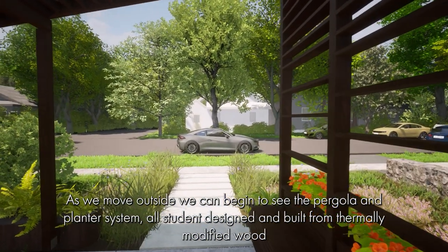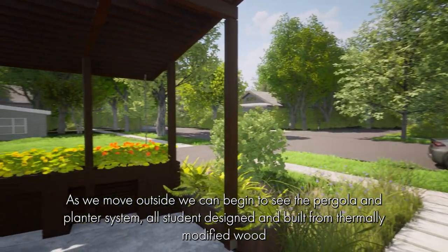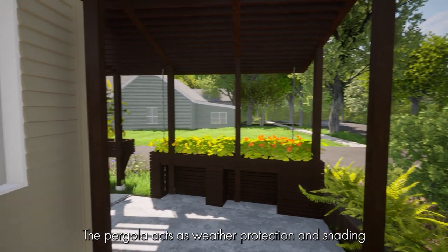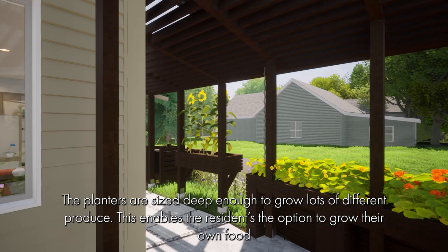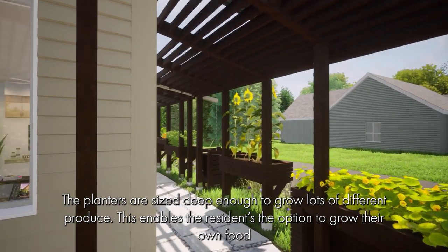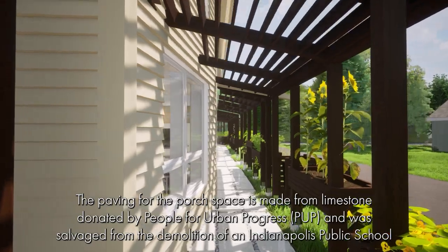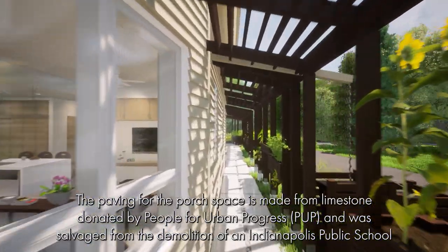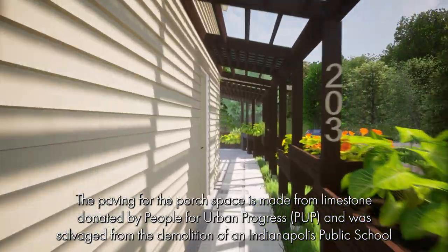As we move outside, we can begin to see the pergola and planter system, all student-designed and built from thermally modified wood. The pergola acts as weather protection and shading. The planters are sized deep enough to grow lots of different produce, enabling residents the option to grow their own food. The paving for the front porch space is made from limestone donated by People for Urban Progress, salvaged from the demolition of an Indianapolis public school.